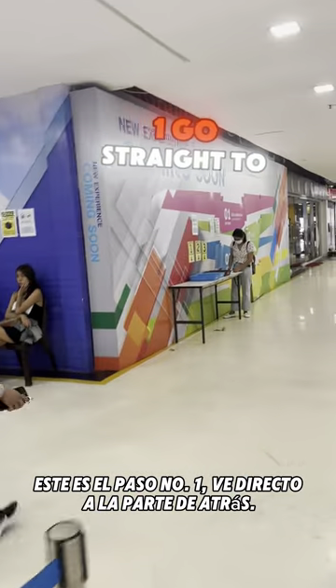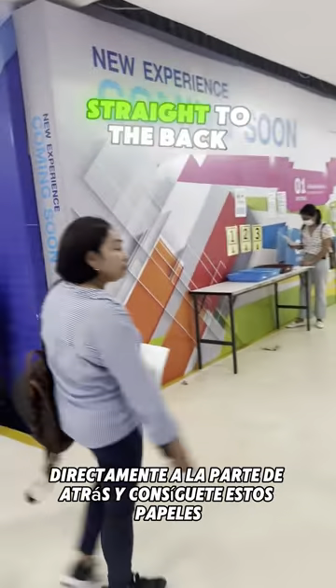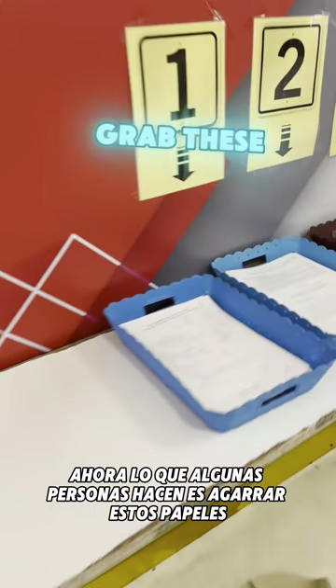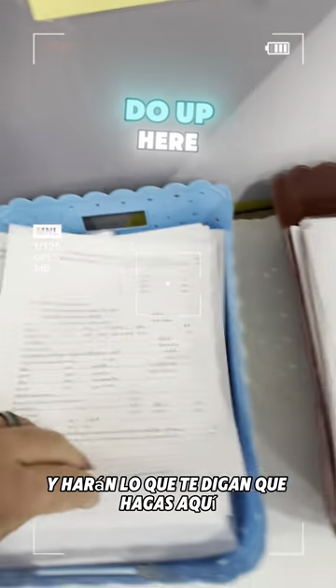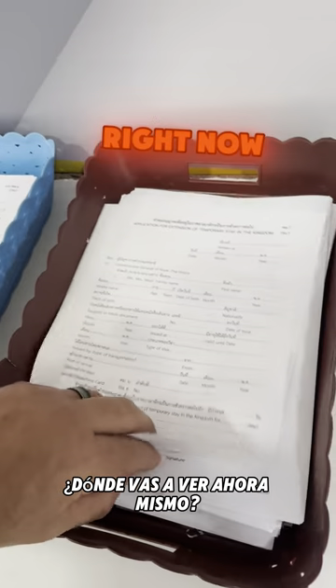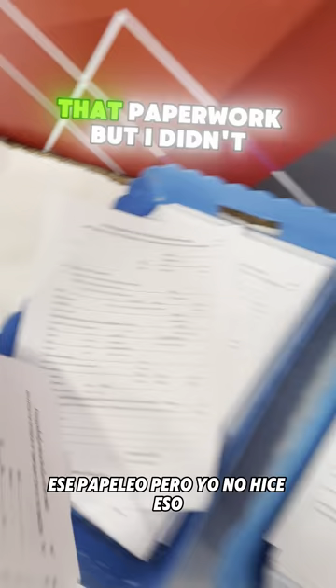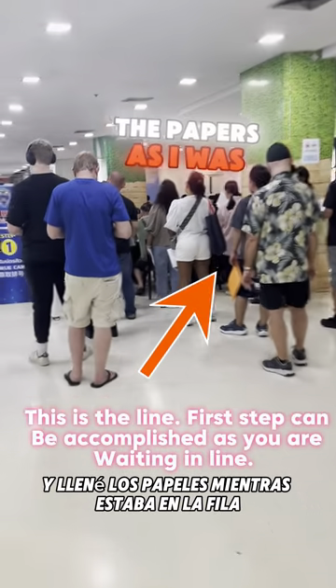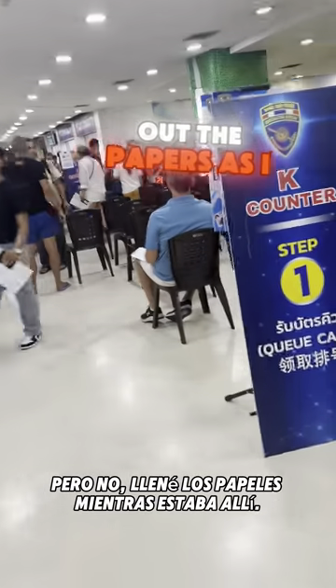This step right here where I'm walking you to is step number one: go straight to the back and get yourself the papers. What some people do is grab the papers and go sit to the right to fill out the paperwork, like they tell you to. But I didn't do that — I went straight to the line and filled out the papers while I was in line because I wanted to save time.